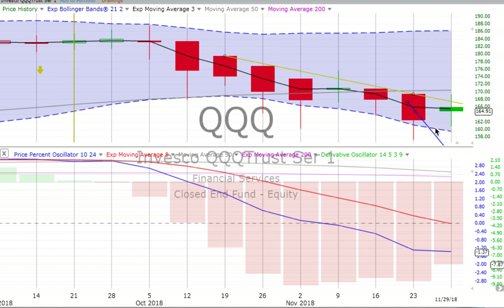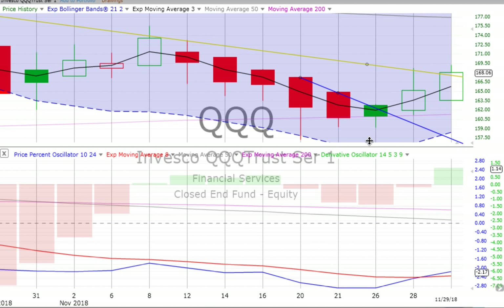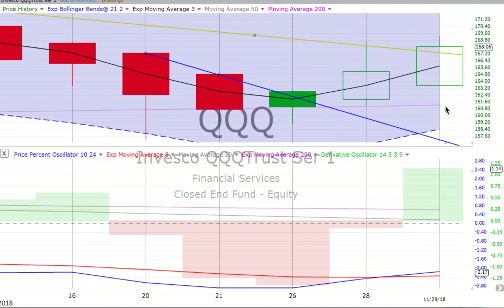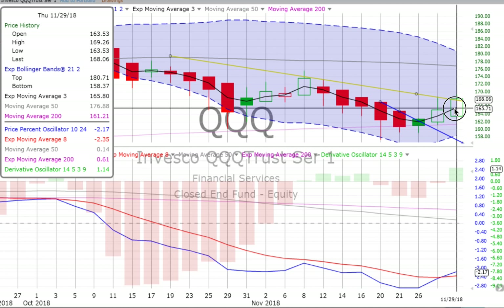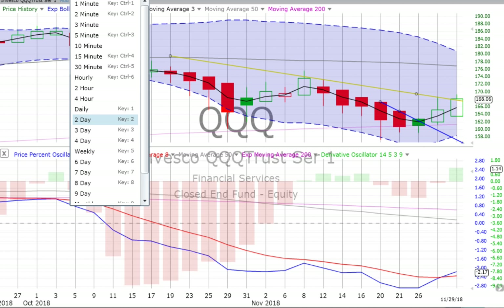Let's jump into the QQQ — that's the NASDAQ 100. A green spinning top there. Price movement is still below the weekly trend line. Price percent oscillator still actually heading down. Derivative oscillator losing downward momentum. We've got another day to finish the candle off. Two-day chart — we have a crossover developing, appears to be, and that's a pretty decent crossover. If Friday is a big down day, it could pull that blue line back. So far, pushing up through the weekly trend line on the QQQ — keep your eye on that. We are in a confirmed down move still at this point, subject to change.